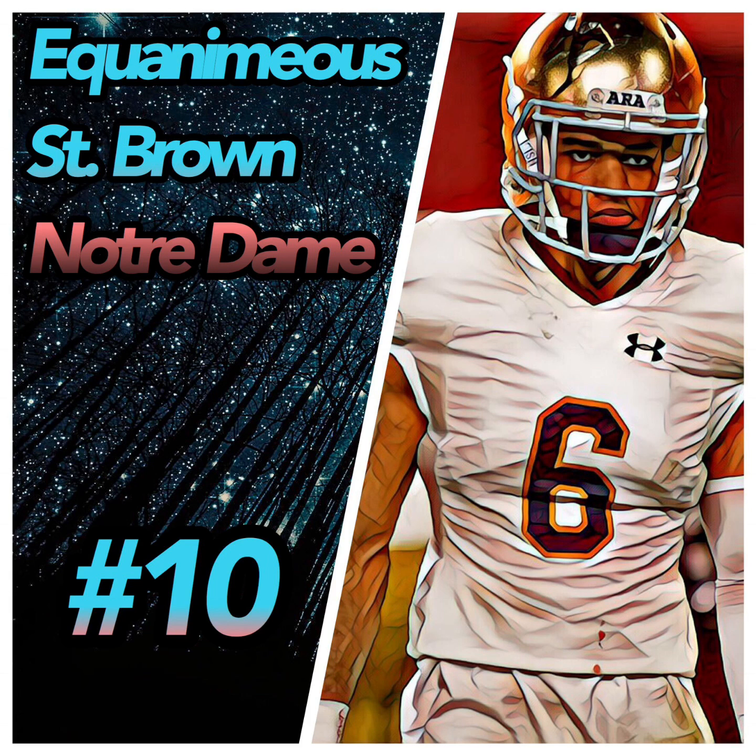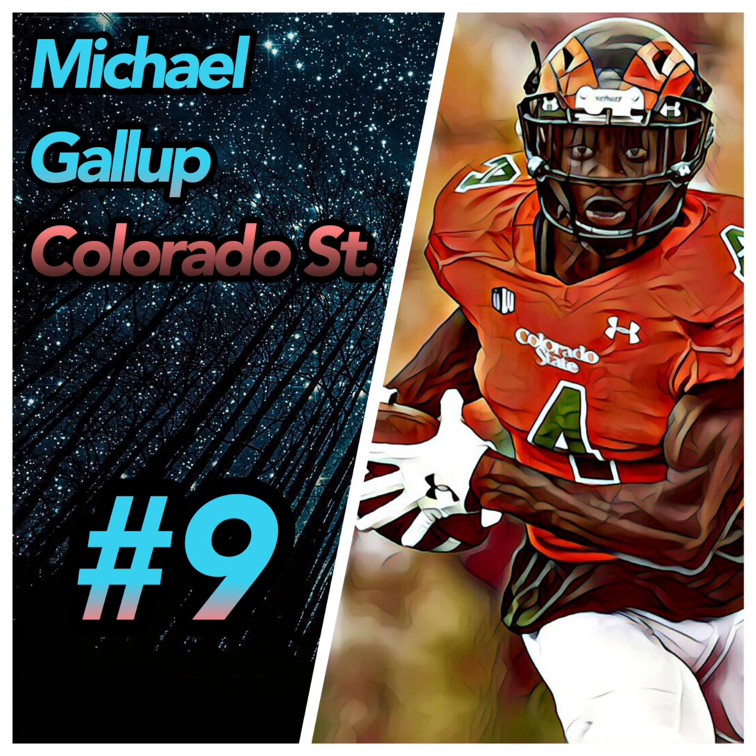His cons: his effort is sometimes not there — you see him walking in the middle of a play. He struggles with physical corners, he disappears at times with games where you don't even know if he's on the field, and he has inconsistent route running. I see him as a round three to five guy. I gave him a C-plus grade and his player comparison is Andre Holmes, former Raider and Bill.